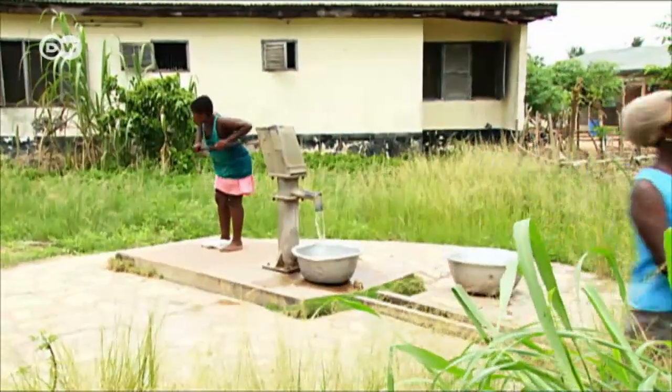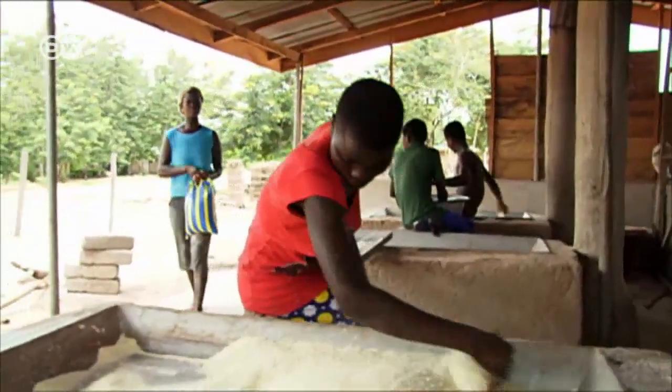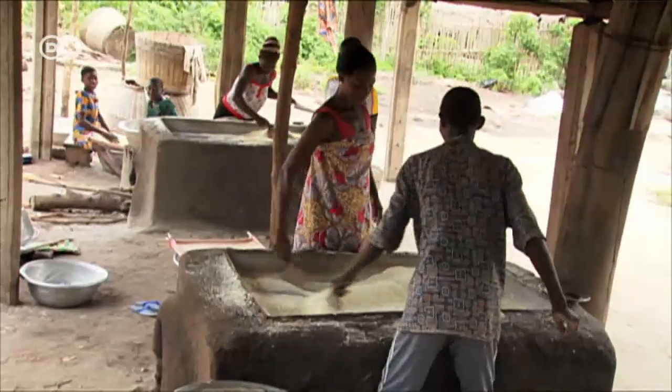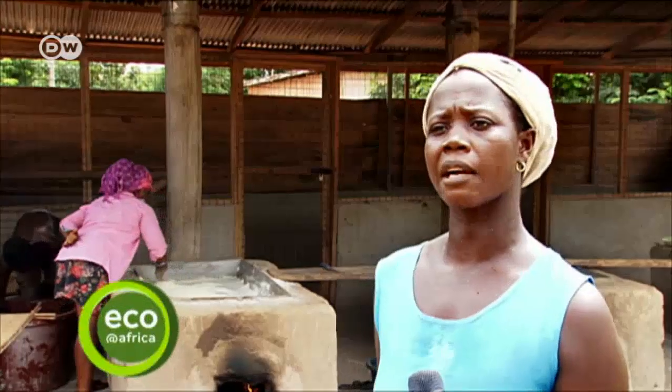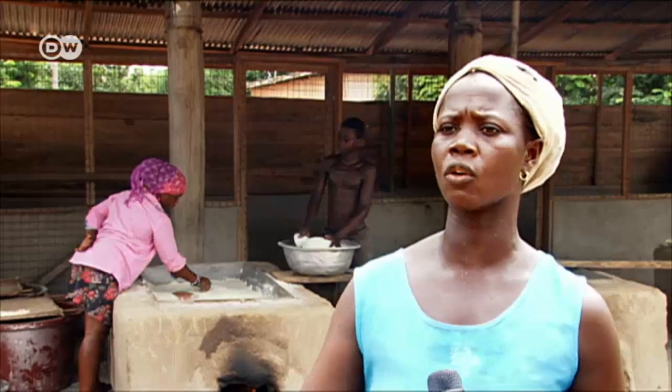Earlier, Mary Yewo spent almost 20 euros on wood to produce one sack of gari. Now it's just 7 euros. Since they started using the new stoves, the benefits have been enormous — she now makes enough profits from her business to better take care of her family.